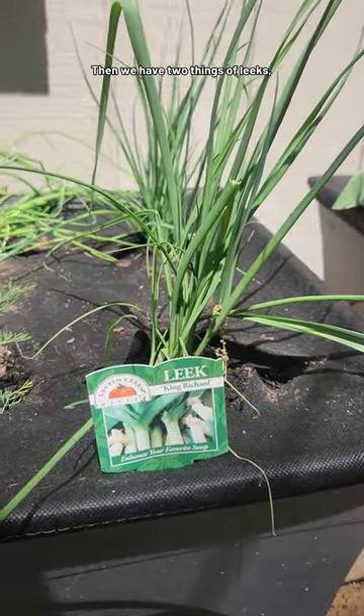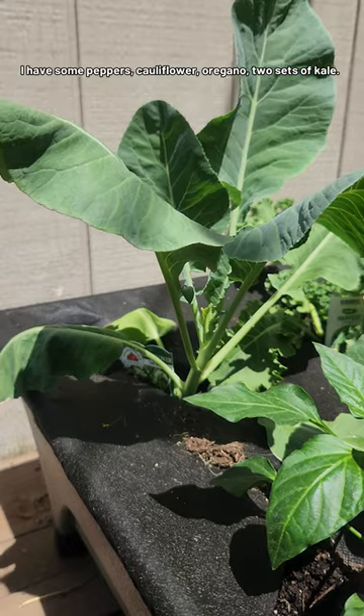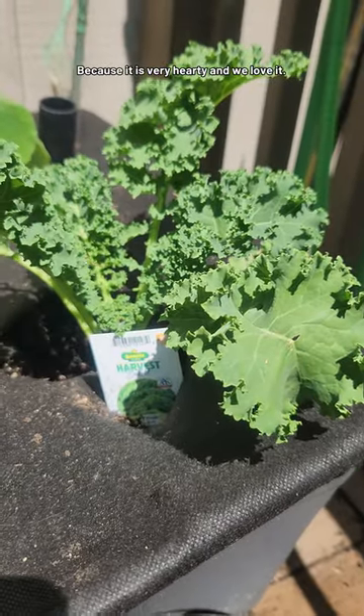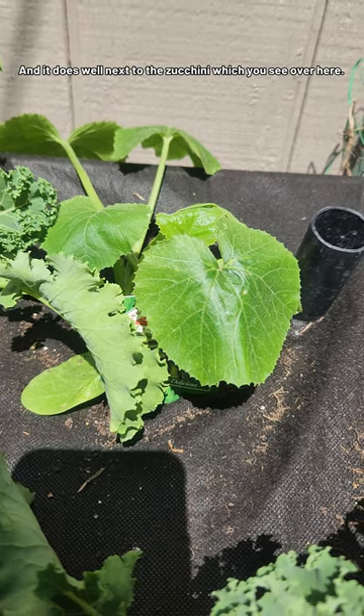Then we have two things of leeks, which have become a new family favorite. I have some peppers, cauliflower, oregano, and two sets of kale because it is very hearty. We love it, and it does well next to the zucchini, which you see over here.